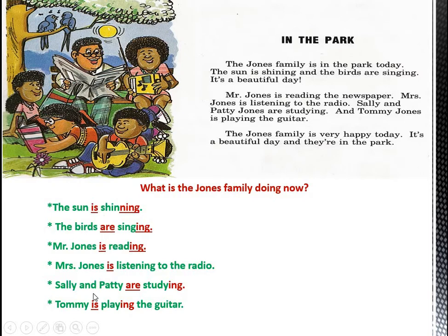Is and are — what are these? They are verb to be. Verb to be is am, is, or are. What about the words shine, sing, read, listen, study, and play? They are verbs. What is a verb? A verb is an action — something that we can do, something that can be done. Shine, sing, read, listen, study, and play are all called verbs.